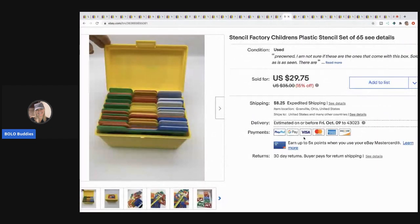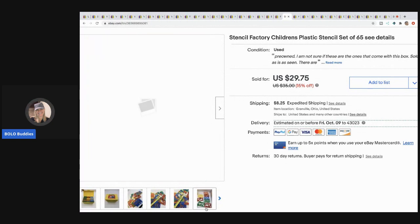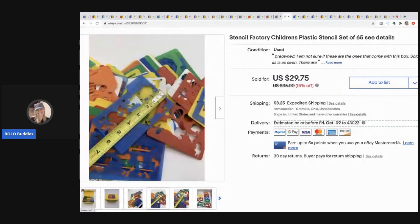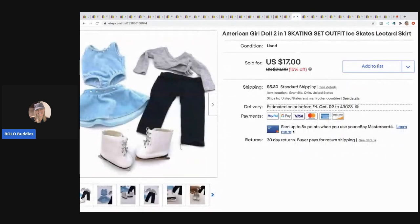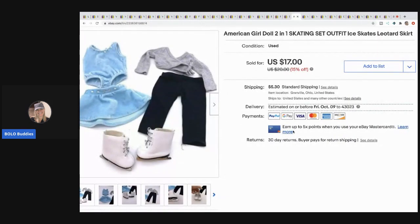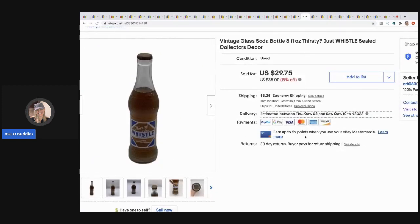The next item is a Stencil Factory children's plastic stencil set — I got this from the same retired teacher as the scratch and sniff stickers. I sold it for $25, buyer paid shipping, and I think I paid a buck or two. Next is an American Girl skating outfit from a bulk American Girl lot — about a dollar in it — and I sold it for $17, buyer paid shipping.